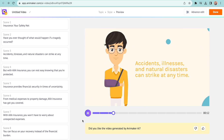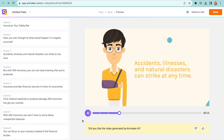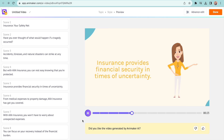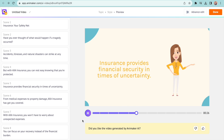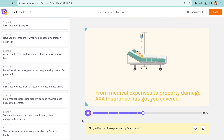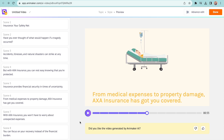It's really unbelievable, right? But we cannot share this video with a client as it is — we have to change the text in some places, add the logo of the client, change the colors, characters, and so on.